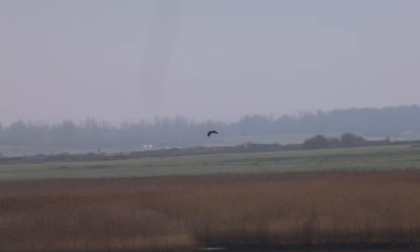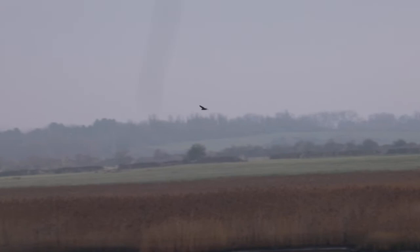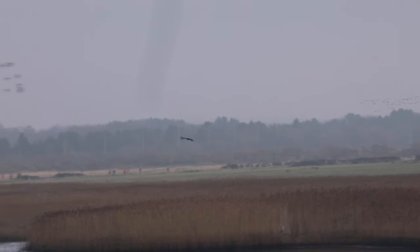Marsh harriers are a medium-sized raptor which predate on frogs, small mammals and birds like moorhens and coots. Typically these birds migrate to Africa in the winter. However, Farlington Marshes is so rich it enables this population to stay year round.